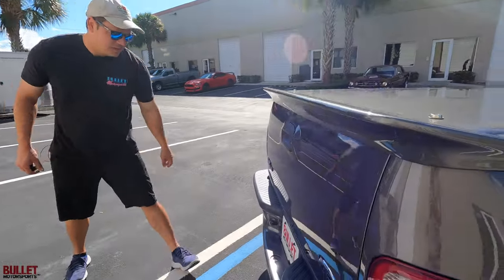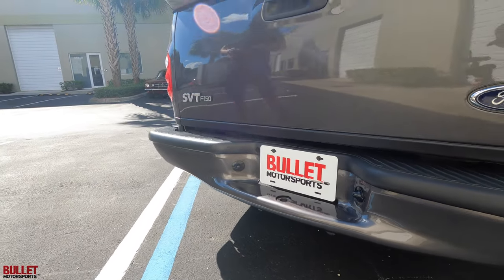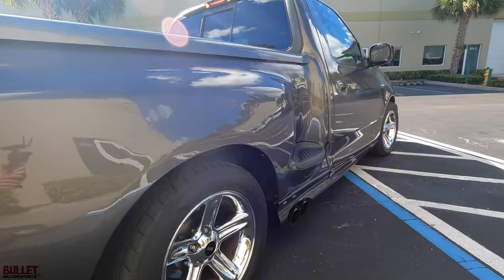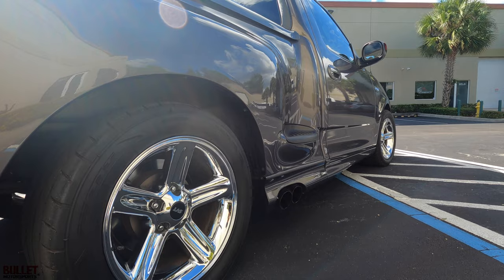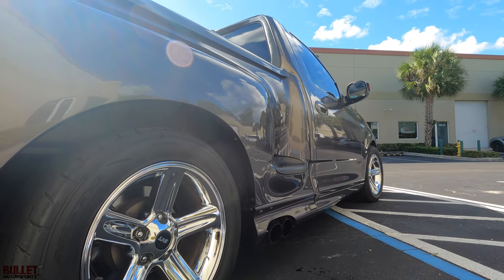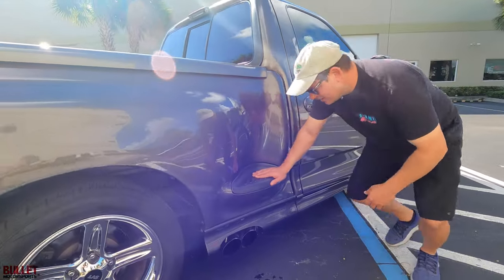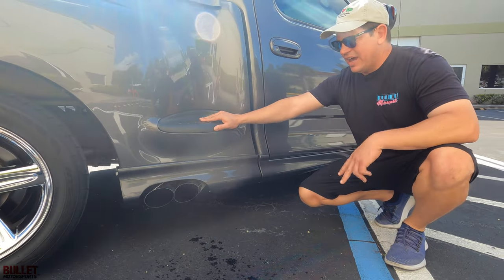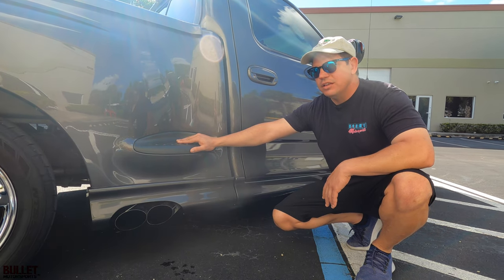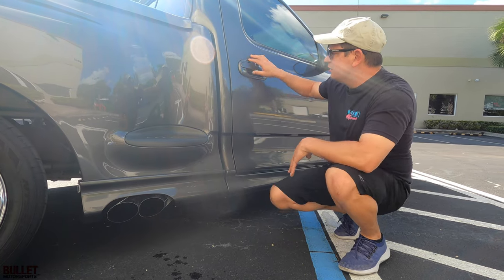The rear bumper looks great — it's never had a hitch, and the factory hitch is removed. Starting it up: it's a pretty mellow exhaust. I believe it's a Bassani exhaust with two chambers. Nice and quiet, doesn't smell like fuel. Two cats and it's tuned properly, so when you get on it, it feels really good. The injectors are upgraded — 40 or 60 pound, I'll write it in the description.